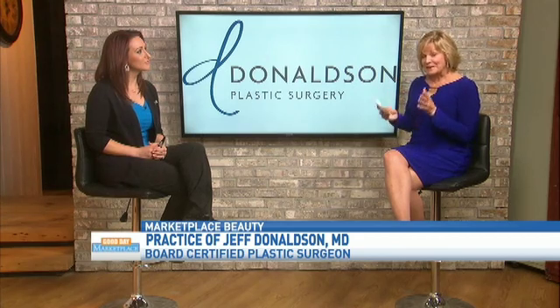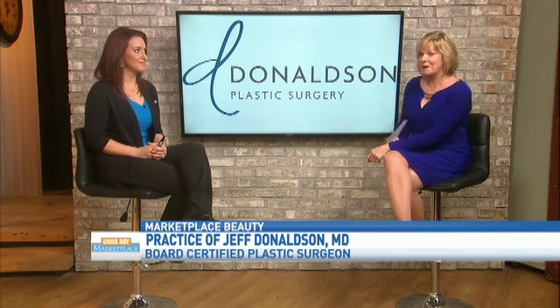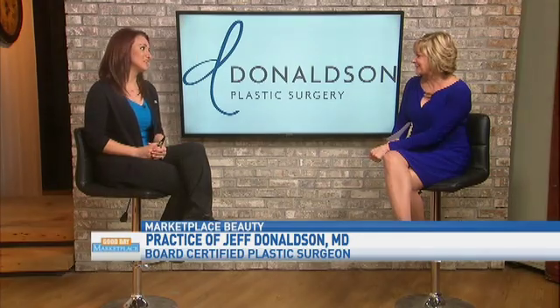Thank you so much. If you would like to schedule that, certainly get a hold of Donaldson Plastic Surgery, and Adrienne would be happy to set you up. Thank you. Good to see you again.